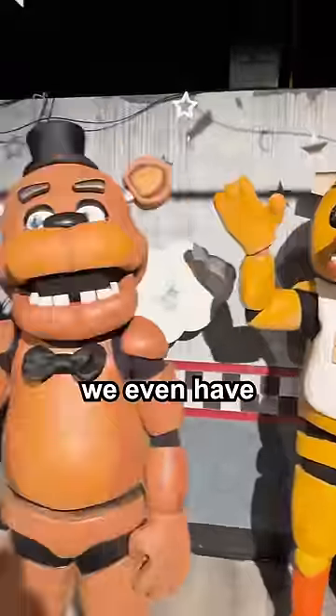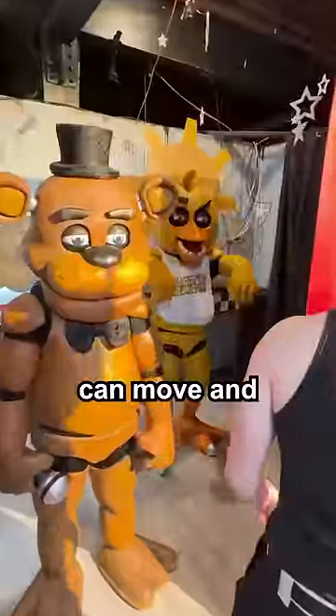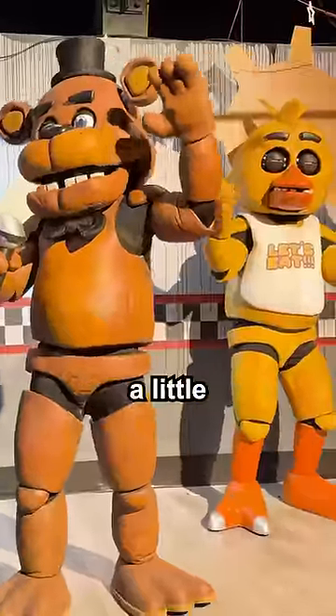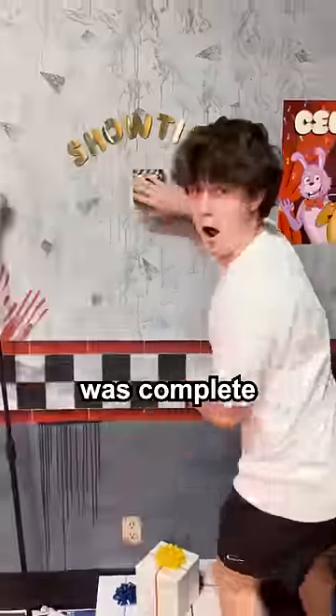On top of that, we even have custom built animatronics that can move and have their own accessories. We have Foxy, Bonnie, Chica, and Freddy — Chica looking a little too good right now.